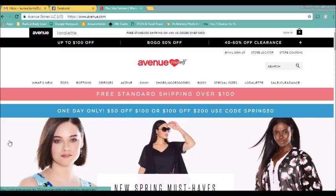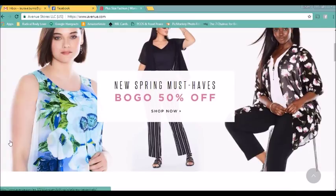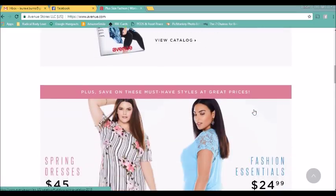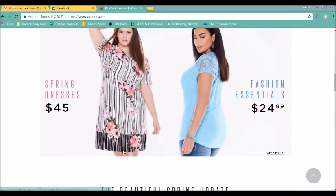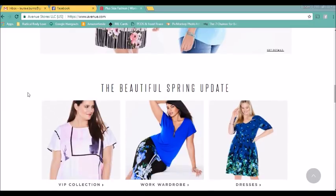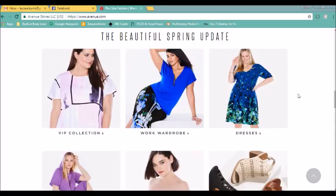Here on their main screen, what they're pushing is the new spring must-haves. I'm seeing a kimono, some stripy pants, and another kind of kimono thing with some springy colors. The spring catalog has arrived. There are deals — spring dresses for $45. Avenue, in my mind, has the reputation of sometimes being kind of frumpy and sometimes being cute.